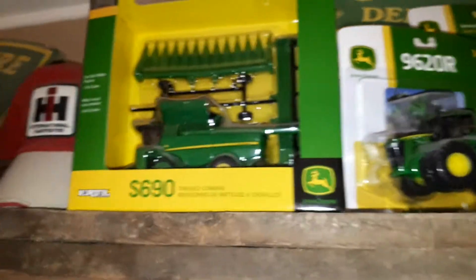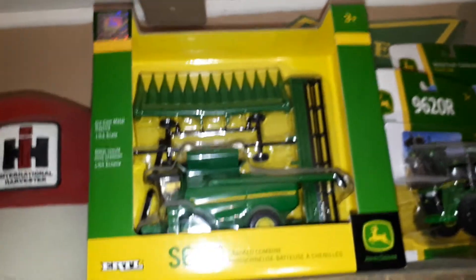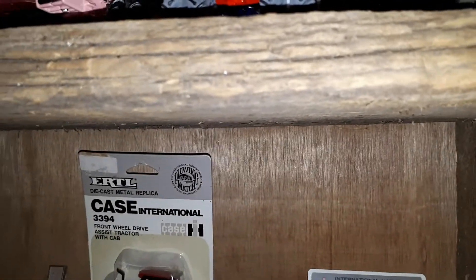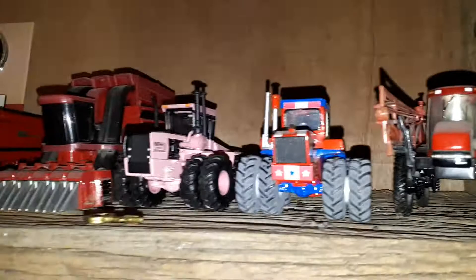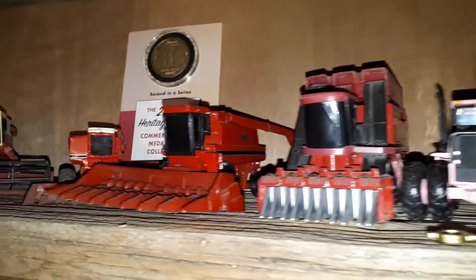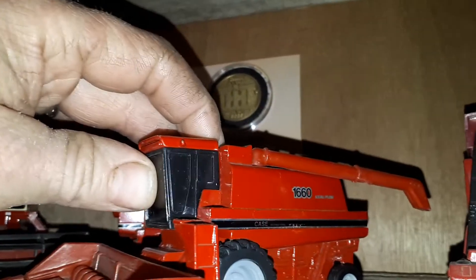It doesn't help that my husband bid against me — I won't go there. There's the S690 on tracks — a track combine. International got some signs up there. My big Tim Horton's mug. International sprayer — I don't even know what number that is. These are getting to the point where they're just dust collectors. This one I got at a secondhand store — it's a 1660.